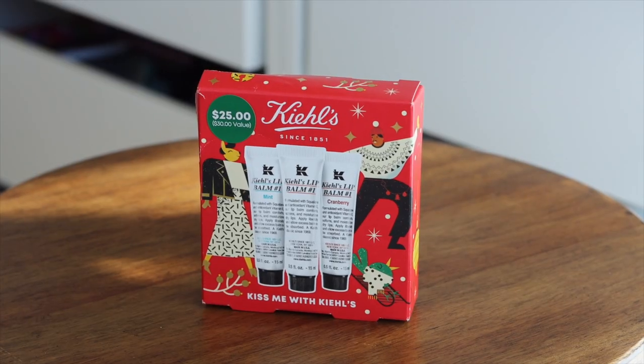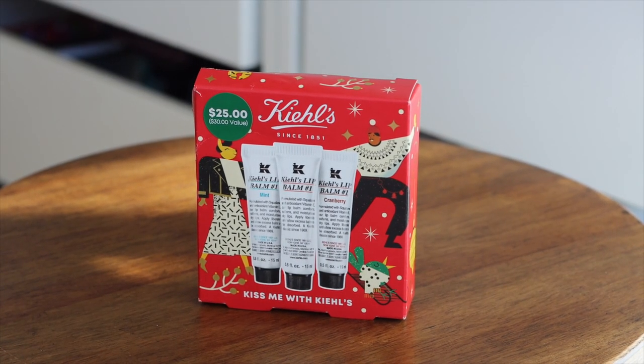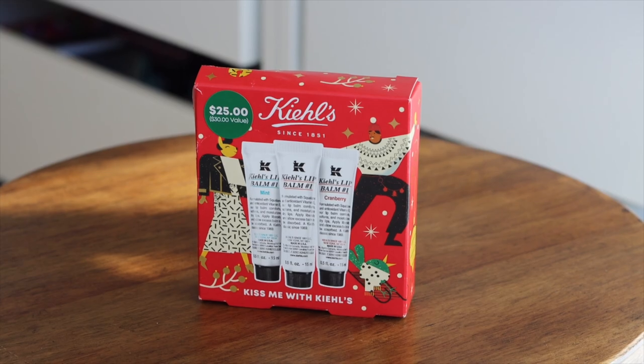We have the Merry Masking Kit, which has three masks from Kiehl's: the Rare Earth Pore Cleansing Mask, the Avocado Nourishing Hydration Mask, and the Turmeric and Cranberry Energizing Radiance Mask. This retails for $40 and the value is $61. And last but not least, we have a little lip balm kit — the one I talked about at length — retailing for $25 with a value of $30. In here you get three versions: mint, the original, and cranberry.